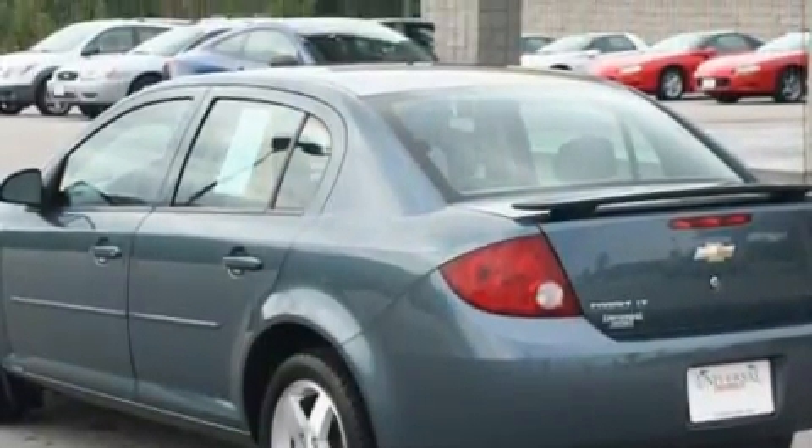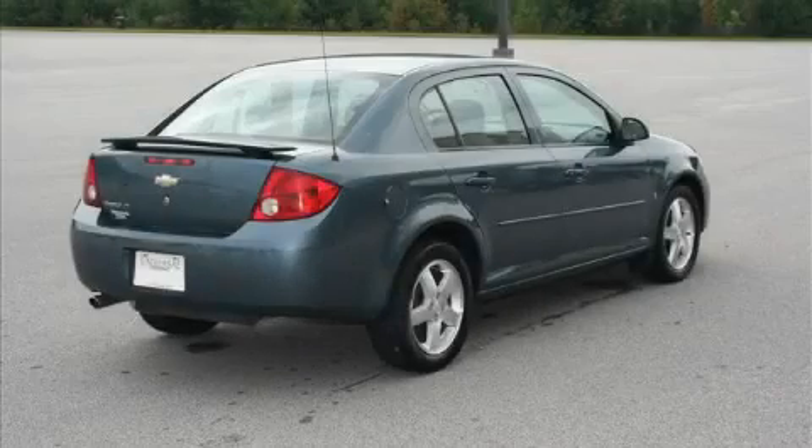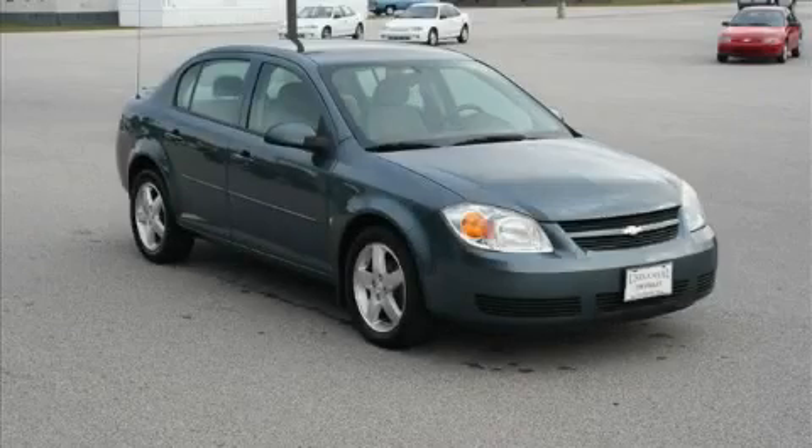The responsive four-cylinder engine mated to a responsive transmission never misses a beat. Call now to find out how you can own this breathtaking car.